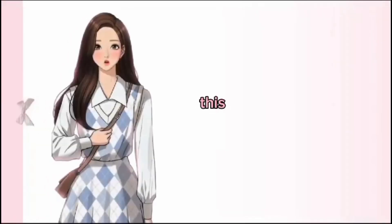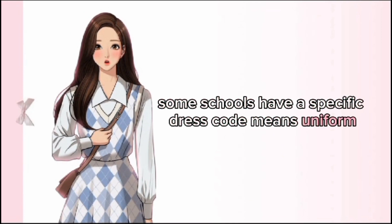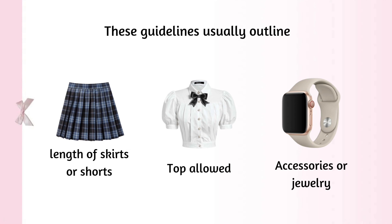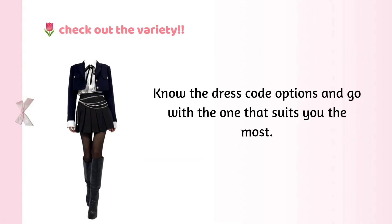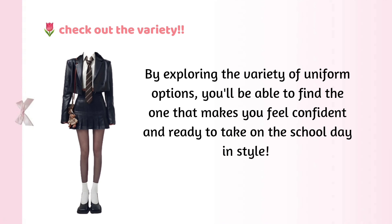Uniform or Clothes: this is the general back-to-school uniform guide for students. Some schools have a specific dress code or uniform, and some allow casual daily dresses. Know your dress code — it's important to familiarize yourself with the specific guidelines and restrictions set by your school. These guidelines usually outline the acceptable length of skirts or shorts, the type of tops allowed, and any restrictions on accessories or jewelry. Check out the variety of uniforms — most schools include a variety of bottom options such as pants, jumpers, skorts, and skirts. Explore the options and go with the one that makes you feel confident and ready to take on the school day in style.